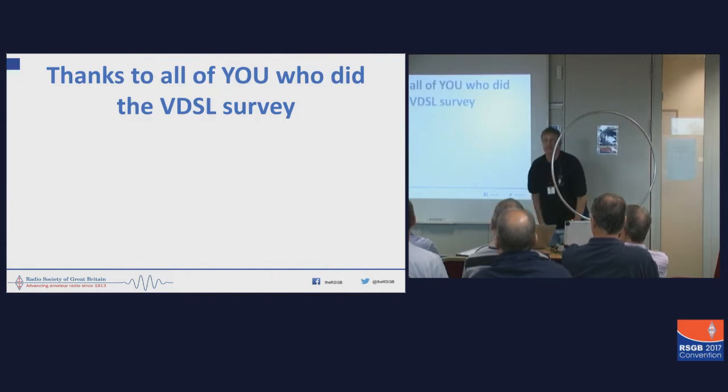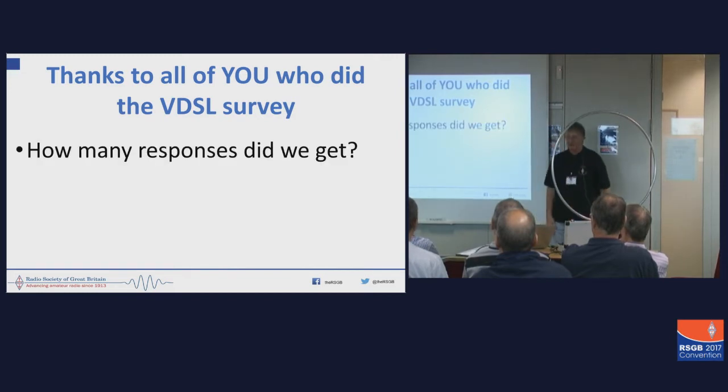So thank you very much, guys. How many responses did we get? In fact, we got so many that we broke Survey Monkey for the RSGB. We exceeded their limit. It was the first time it's ever been done, so they had to go up to the next level.